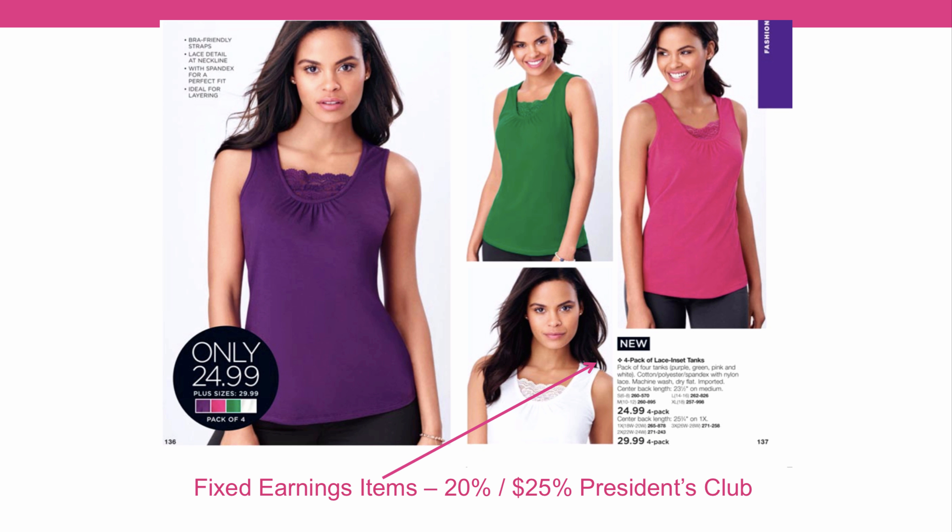Keep in mind that these earnings levels apply to all the core or full earnings products. Core products are regular items in the brochure such as makeup, skincare, fragrances, jewelry — pretty much the normal Avon products. But if you have an item with an asterisk next to it, like you see right here next to the four pack of lace insert tanks, that means it's a fixed earnings item. You're going to see that on clothing, shoes, purses, licensed products, and some of the lifestyle products. On those items you're always going to earn 20%, and once you reach President's Club that goes up to 25%. These products are not made by Avon, so they don't have as much profit margin in them. Keep this in mind when you're looking at the hot points — we're talking about full earnings products.